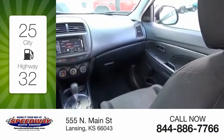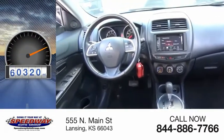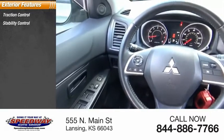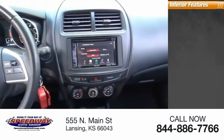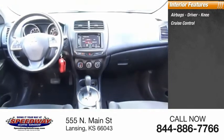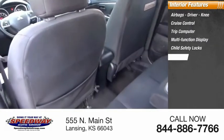This vehicle has less than 85,000 miles. Great options include traction control, stability control, power brakes, and braking assist. Inside you'll find airbags, driver-side cruise control, trip computer, multi-function display, child safety locks, and power door locks.